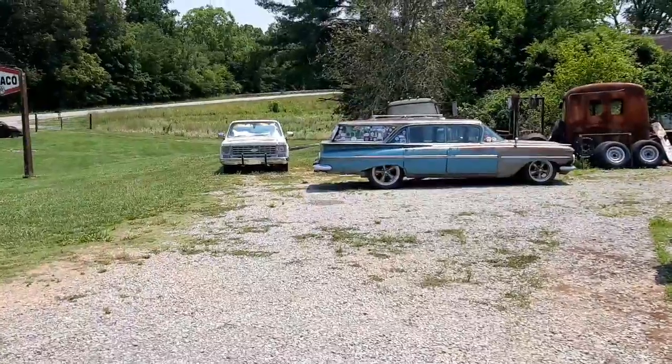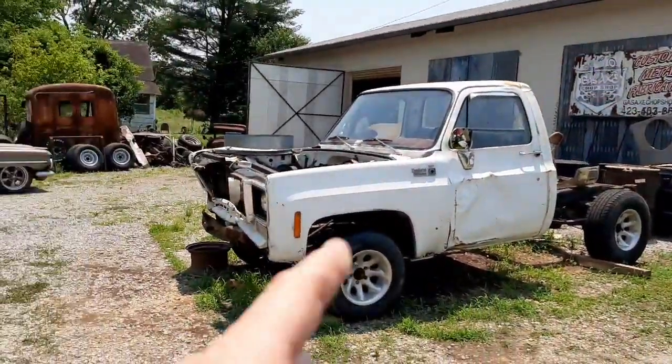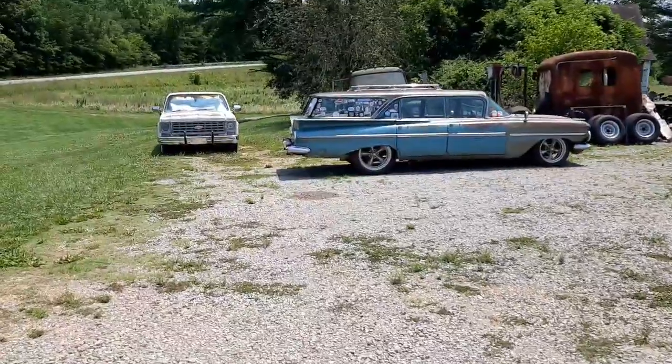Hey guys, I'm at Gas X Chop Shop, 10 Mile Tennessee with Tim Dixon. He's in there grinding at the moment. Hope you can hear me — it's hot out here and I am thirsty.